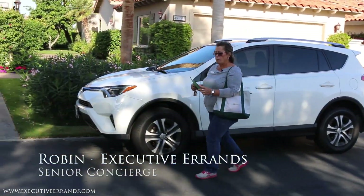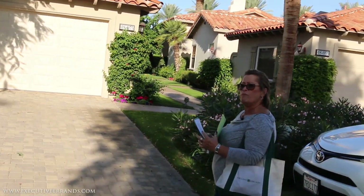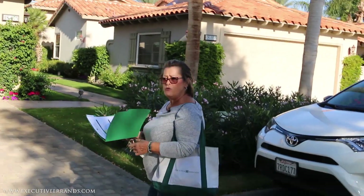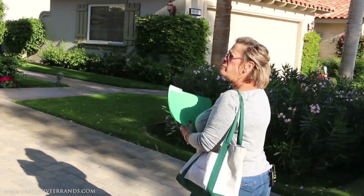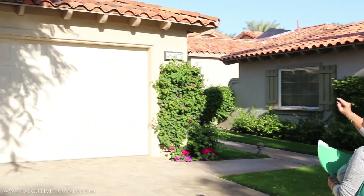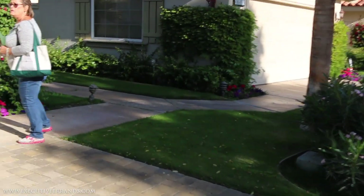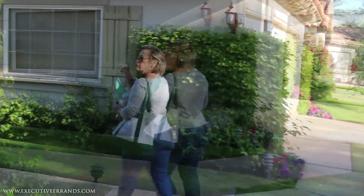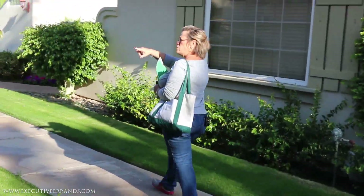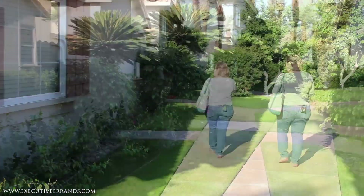When you get to a house, you want to make sure you have the profile and the keys, and you want to make sure you know if the client has an alarm — and if they do, you should know the alarm code before you get to the front door. As you're walking up, you want to be checking roofs to make sure there's no tiles missing or falling on the ground. You're checking the landscape — this is all HOA, so we would notify the HOA if we saw an issue. As you're walking to the front door, you're still checking the windows and the roofs, the landscape, and checking for leaks.